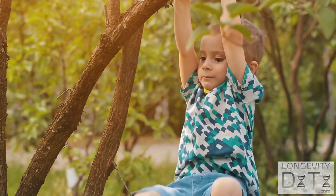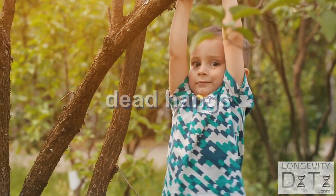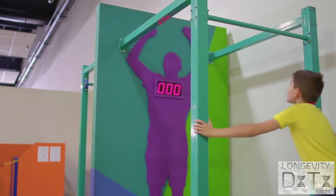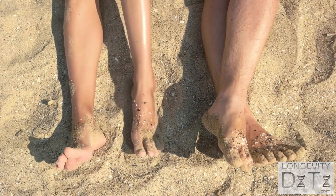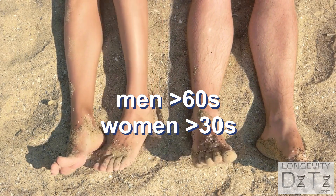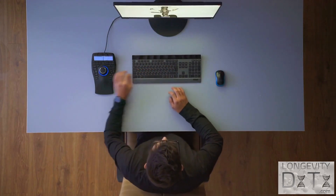Since most of us don't have a dynamometer lying around, dead hangs are a great alternative to find out and to train your grip strength. Find a pull-up bar and hang for as long as you can with your hands pronated at shoulder width or slightly wider apart. Men should be able to hang for at least 60 seconds while women should aim for a minimum of 30 seconds, according to Dr. Andy Galpin. Anything less than that raises your risk of premature death significantly.